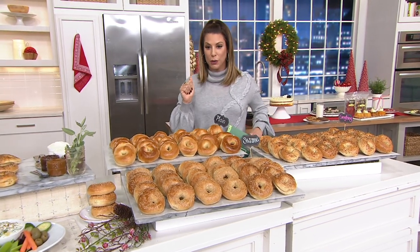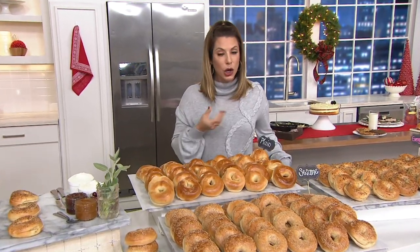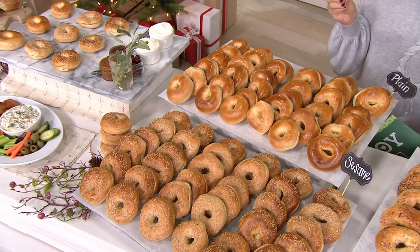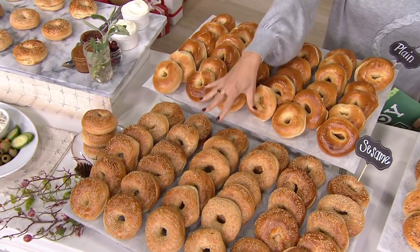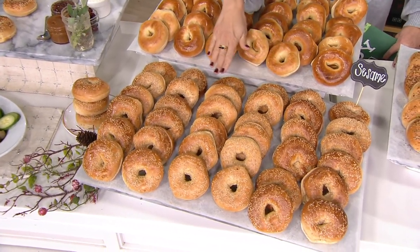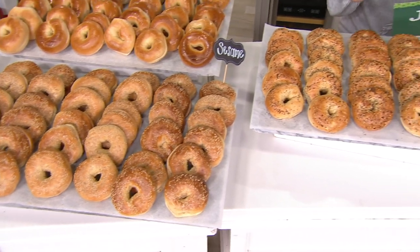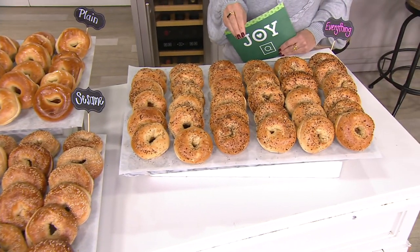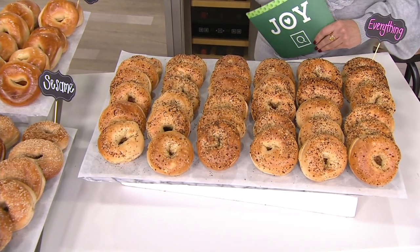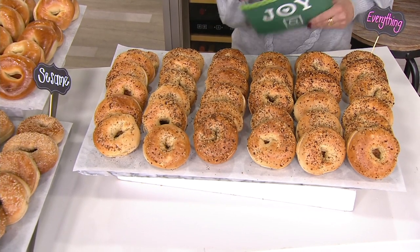Now let's go through your options. You're getting 36 of them, and you have an option — there's what's called plain, but I'm going to call it classic, your classic New York bagel. Right down in front here we have 36 of your sesame bagel. Then my personal favorite, I can't get enough of these — the everything bagel. In fact, Marybeth, this is actually what I ate before I came out on set today, with just a little bit of cream cheese. That was my snack before our three-hour show.